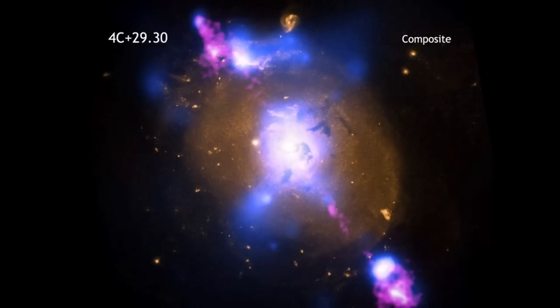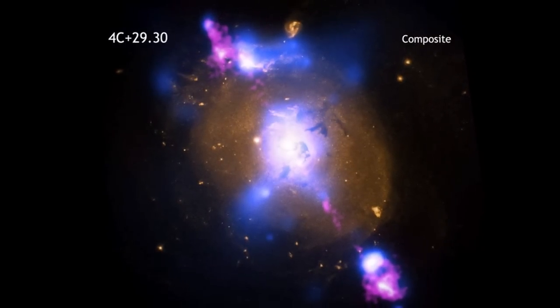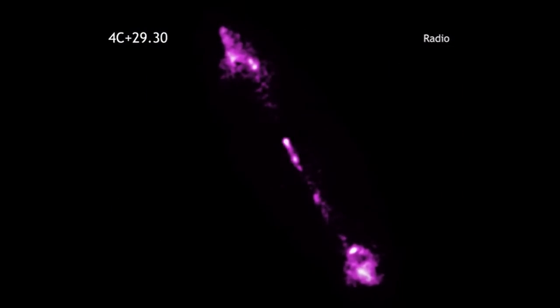By looking at this galaxy with different telescopes, astronomers can get a more complete picture. Radio data show two jets of particles that are speeding at millions of miles per hour away from the supermassive black hole.